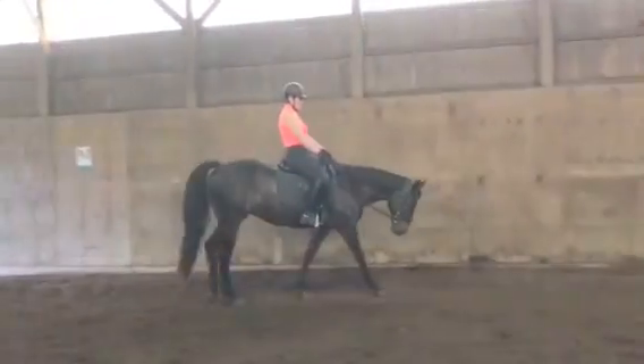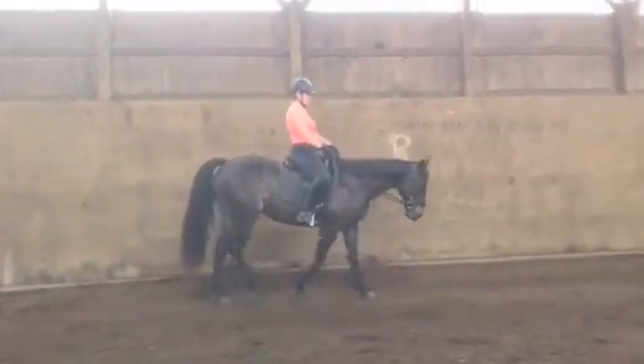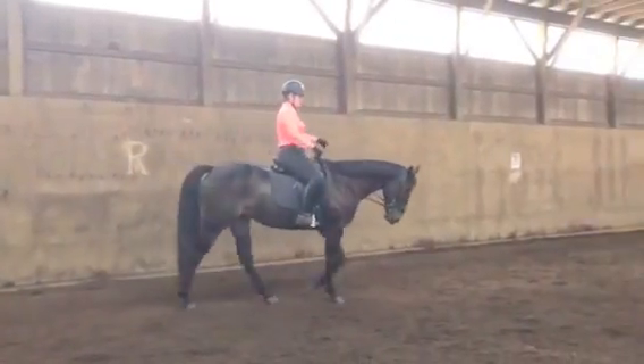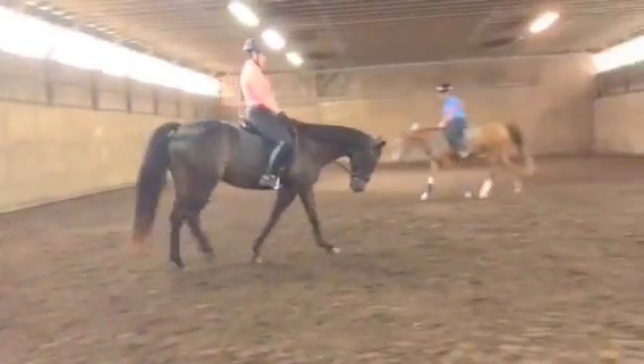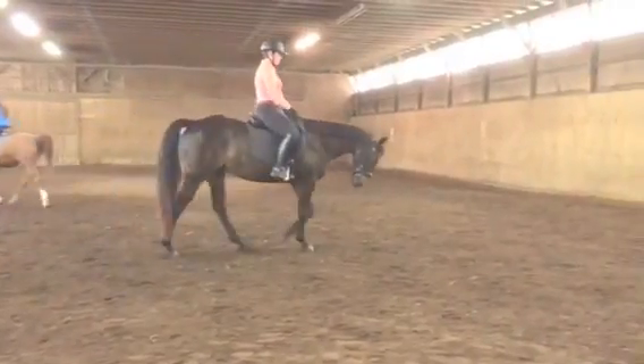Another thing that we didn't mention is how nice and straight and balanced he is. You definitely have him on your aids. Straight means with his head in the middle of his shoulders, so he's working equally on all four legs.